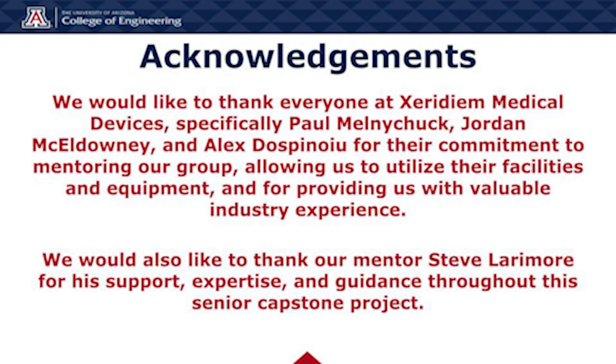Finally, we would like to thank everyone at Zeridian Medical Devices, specifically Paul, Jordan, and Alex, for their commitment to mentoring our group, allowing us to utilize their facilities and equipment, and for providing us with valuable industry experience. We would also like to thank our mentor, Steve Larimore, for his support, expertise, and guidance throughout this Senior Capstone project. Thank you.